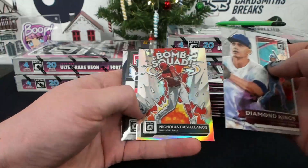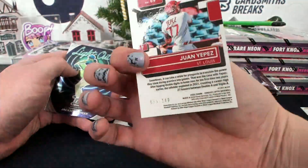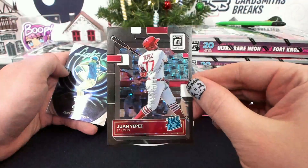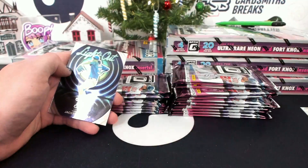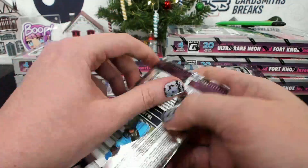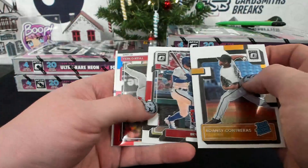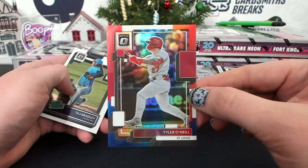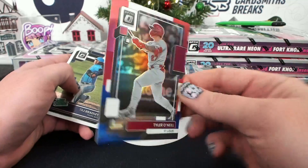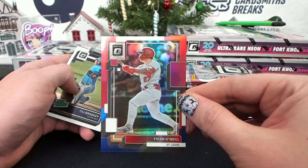Bomb Squad, and a Juan Yepez, Black Stars, 55 of 149 — that is a beauty. If I had to pick one color parallel, it would probably be Black Stars. Tyler O'Neill, Red, White, and Blue, numbered to 199, for the Cardinals.